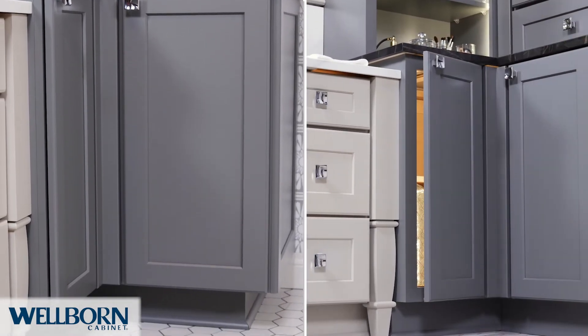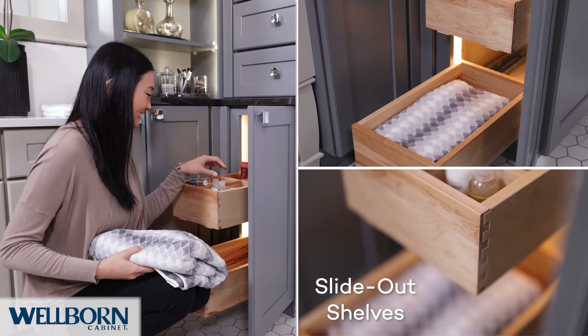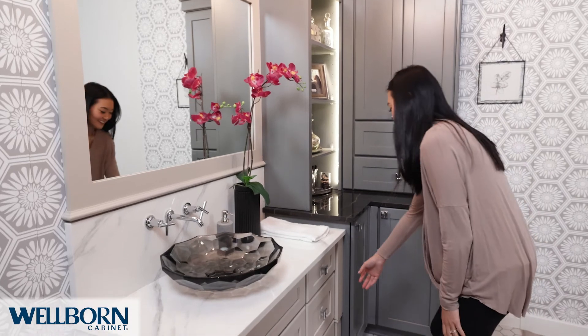Using grays on the cabinets, matching patterns in the tile and wallpaper, and chrome accents, this space is both a relaxing and functional retreat.